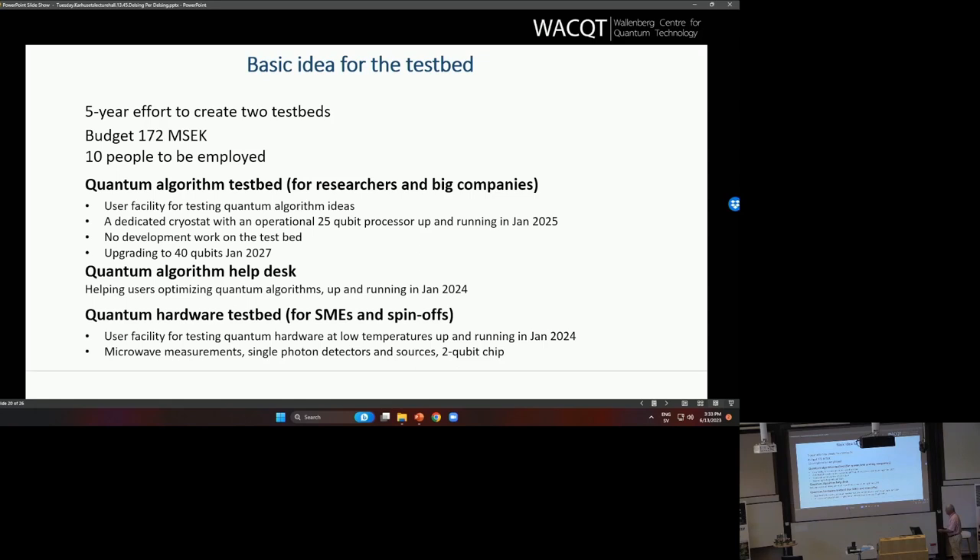On the side, there will also be a hardware testbed for smaller companies that can come and test their devices that they want to sell, so they can write spec sheets tested at low temperature. It costs about seven million to buy equipment for that. We will have this testbed and small companies can come for a small fee, use it, test their equipment, write their spec sheets, and sell their devices.